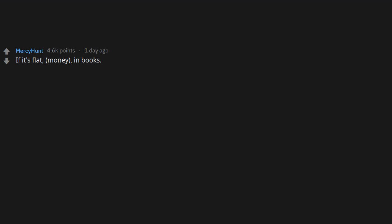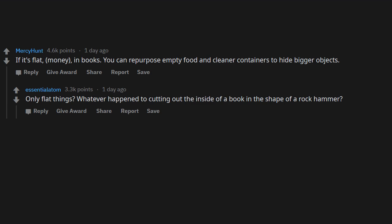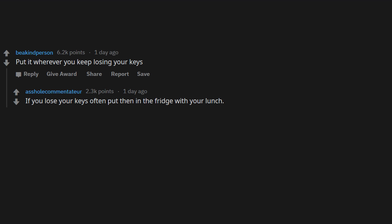If it's flat, hide money in books. You can repurpose empty food and cleaner containers to hide bigger objects. Whatever happened to cutting out the inside of a book in the shape of a rock hammer? I never understood why Andy took that risk in Shawshank — the warden was super religious. What if he randomly decided to look inside Andy's Bible? Should have put the rock hammer in the tunnel he was already making.